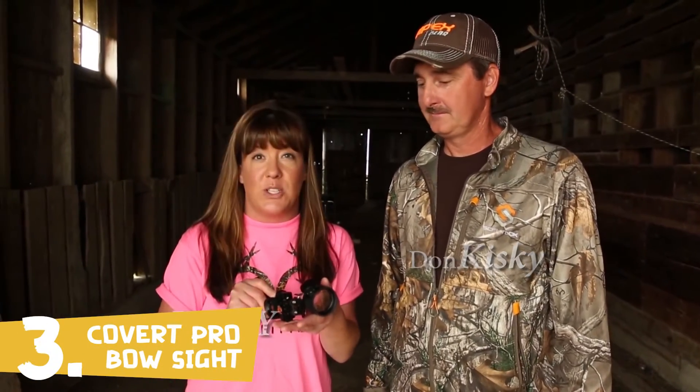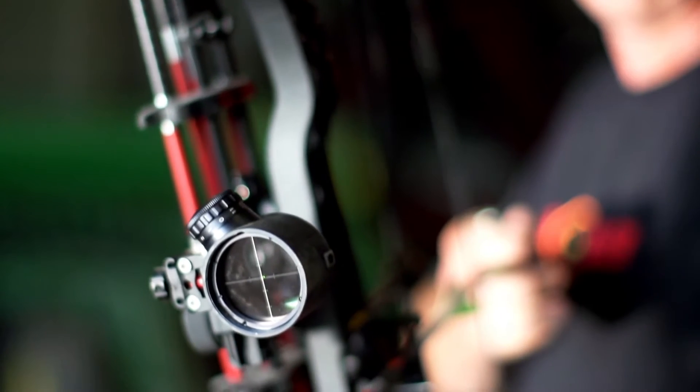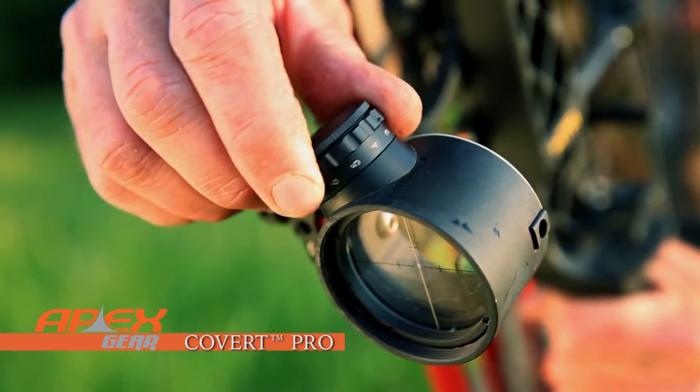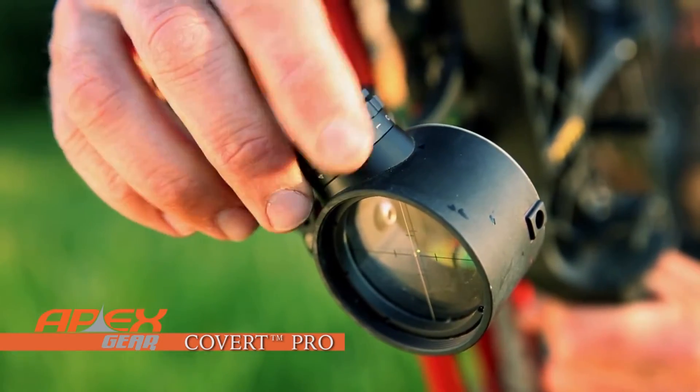This is the Apex Covert Pro power dot sight that Don is really excited about to use this fall. This is an excellent sight — one of my favorites for sure. It has a lot of great features. The main thing is the scope housing has cross hairs with a power dot in the center. And the awesome thing is it has eleven different adjustments on it — you can go real dim if you're in a blind or real bright if you're in a tree stand.